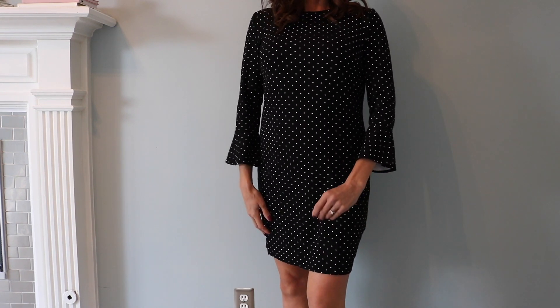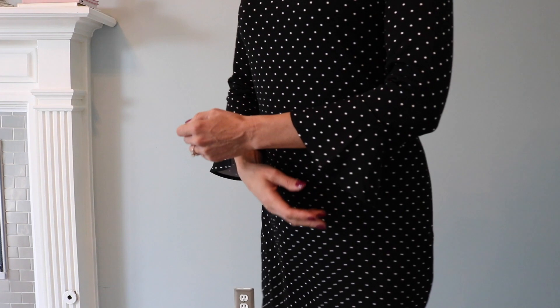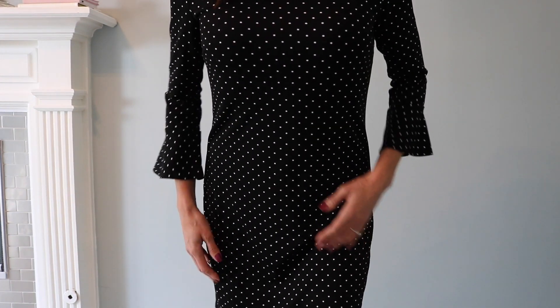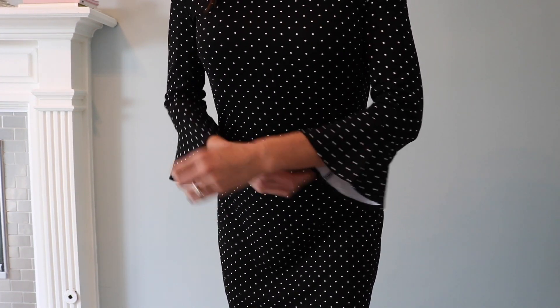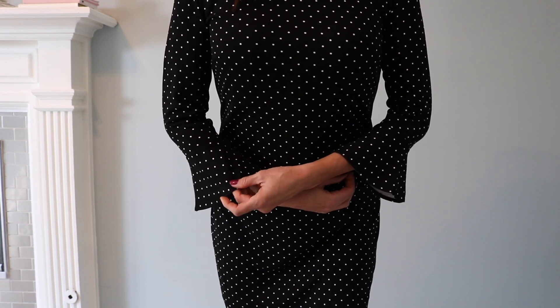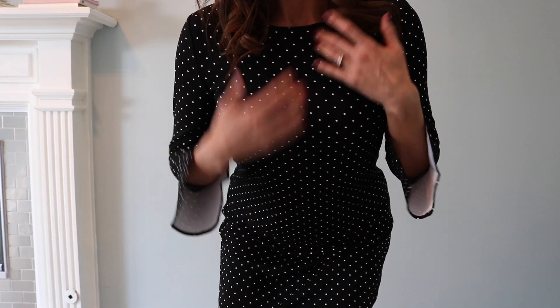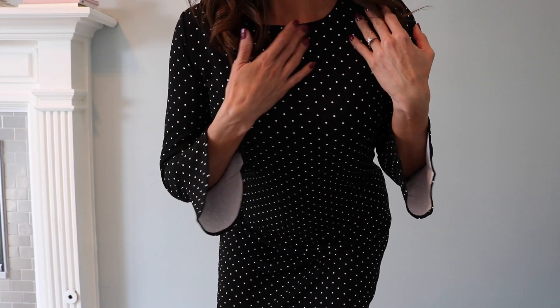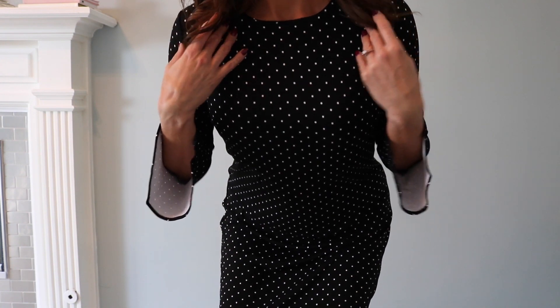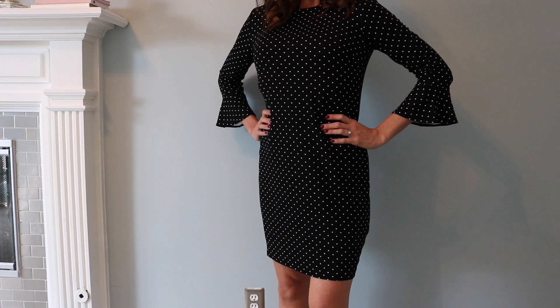This dress is from Old Navy and I think it's really cute. I love the black and white polka dots and I love the sleeves. I did get this dress in a tall and I definitely needed the tall — I ordered the same dress in black but didn't get the tall and it was way too short. So if you are taller, definitely get the tall. You'll probably have to get it online because they never seem to have tall in stores.